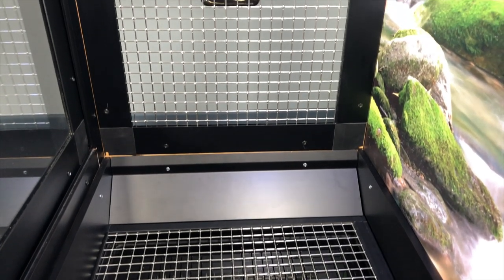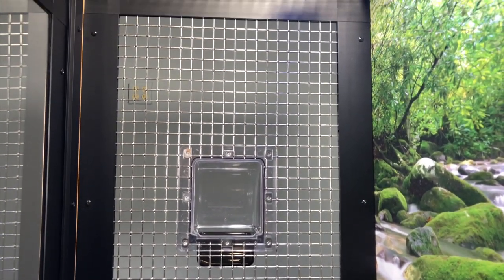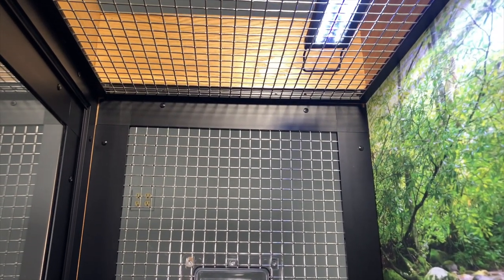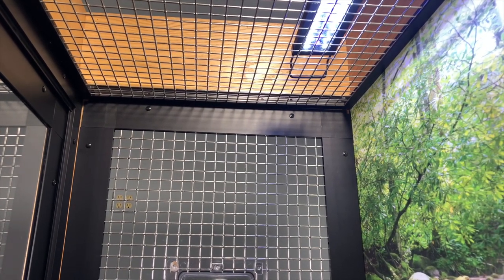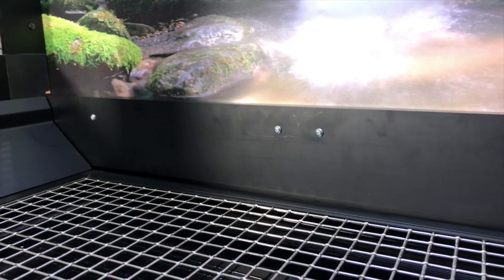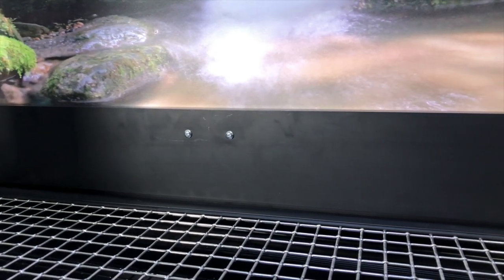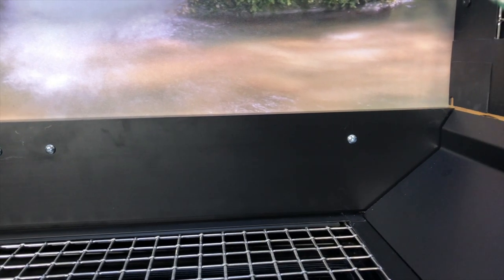The beautiful wood exoskeleton is fully lined with a hard, strong aluminum interior frame that contains the panel materials and protects the wood from being damaged by chewing birds. This strong aluminum frame is anodized black and will never rust or corrode, giving the cage an incredible durability and making it very difficult to scratch.